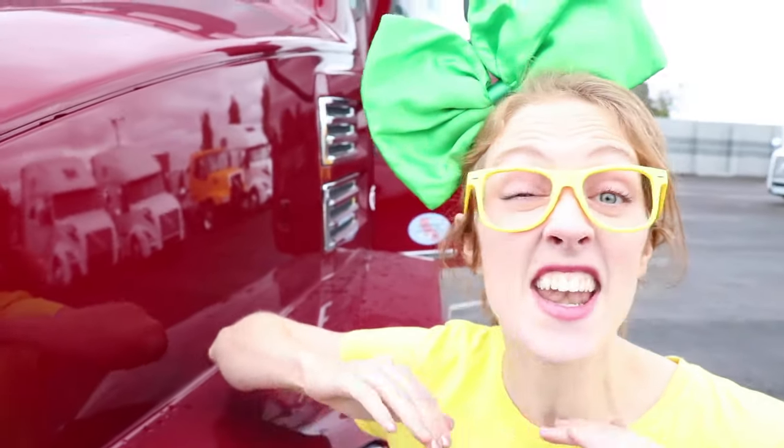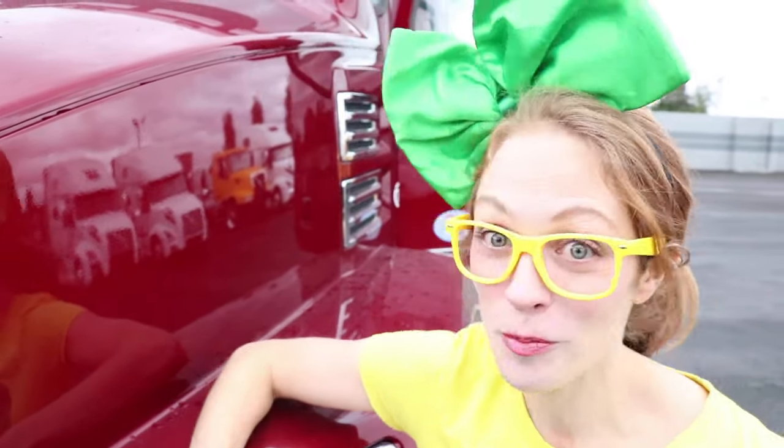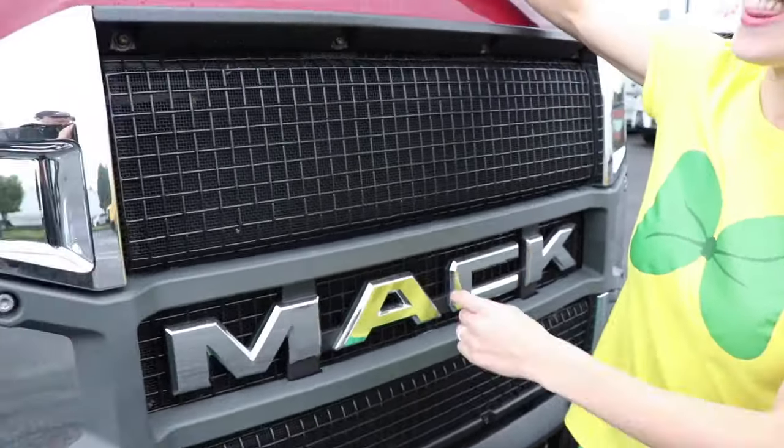That is one powerful truck. These semi trucks are built to be so powerful that they never have to stop unless it's to get an oil change. Isn't that just crazy? Oh boy, this is a Mack truck!